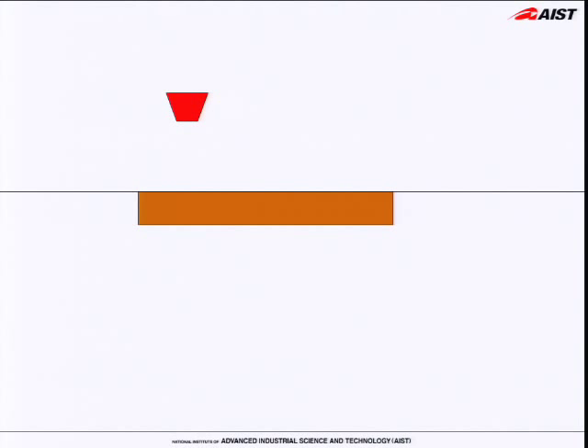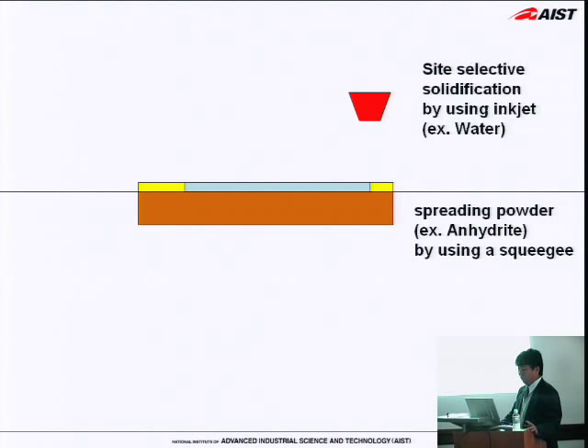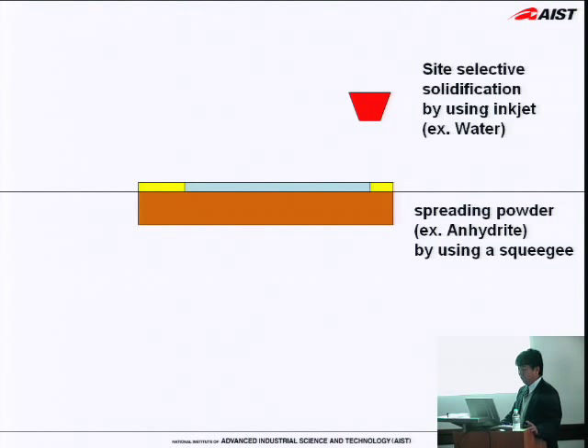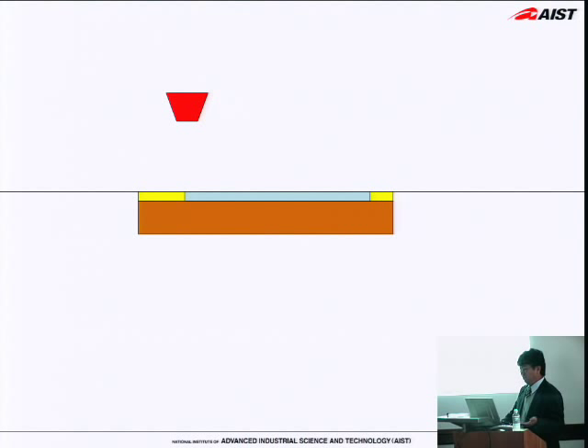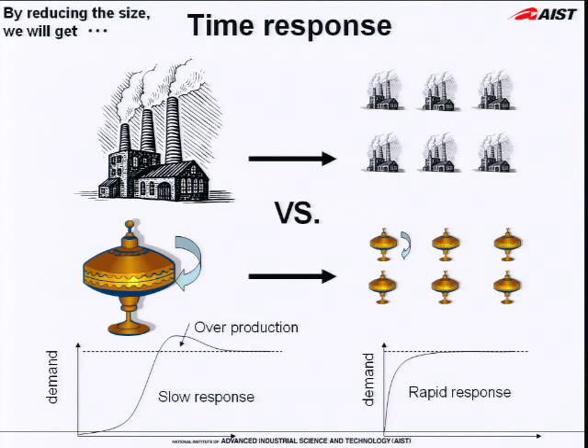Even 3D structures you can easily realize by using inkjet process. This was done like this: firstly, spread powder — for example, anhydrate — using a squeegee. Then inkjet water where you want to solidify. Then move down the stage a little bit and spread and inkjet again. This technique is very helpful for rapid prototyping. So inkjet process is very useful.